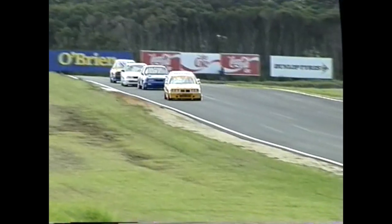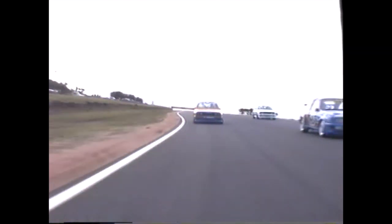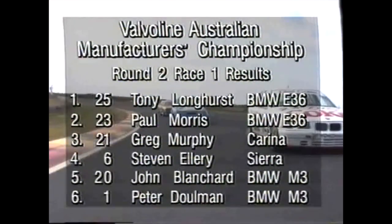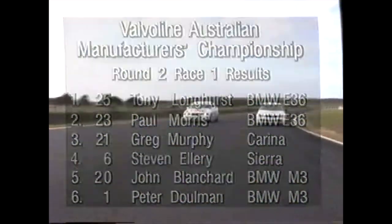This will be the run to the line now. Longhurst looks okay. Morris — look at Murphy! Murphy in — it is an Ellery. And I think Murphy got it! The Kiwi — who said they can't fly? Longhurst is first, Morris is second, and a big finish from Greg Murphy in the little Toyota Carina. She got the slingshot on that final bend. Recapping: Tony Longhurst, Paul Morris, Greg Murphy, Steve Ellery, John Blanchard, Peter Doolman — that's how they finished in a great race here at the island.